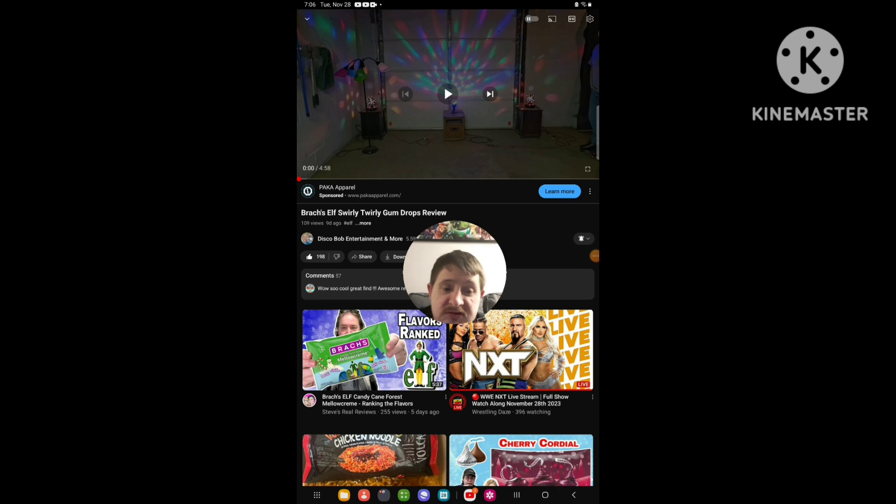Hello everyone, it's here again. Today I'm going to be doing an RPG video again, and this time I'm reacting to Discopolis Entertainment and more — a video that I uploaded 9 days ago. If you're not going to react to it, it's called Branch.